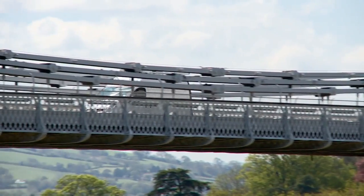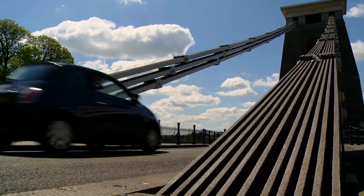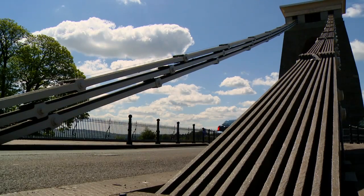And we can see the roadway is suspended from chains, not from those wire cables William suggested. So in the end, Brunel won.